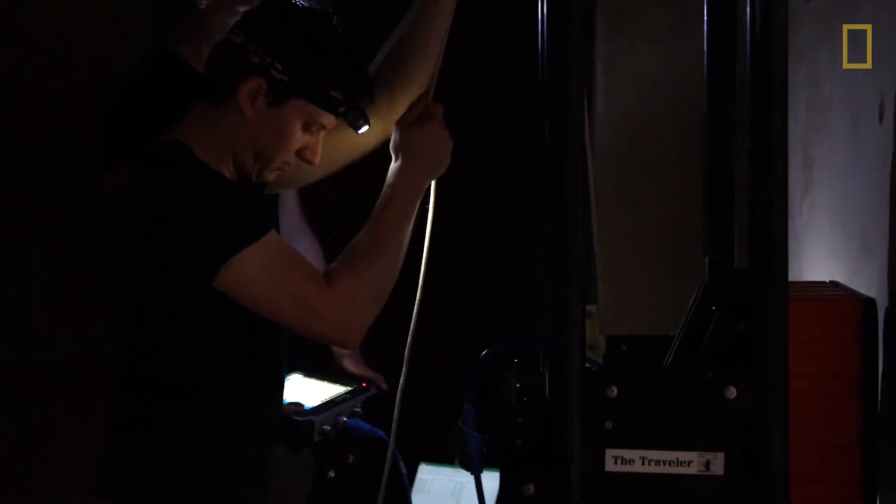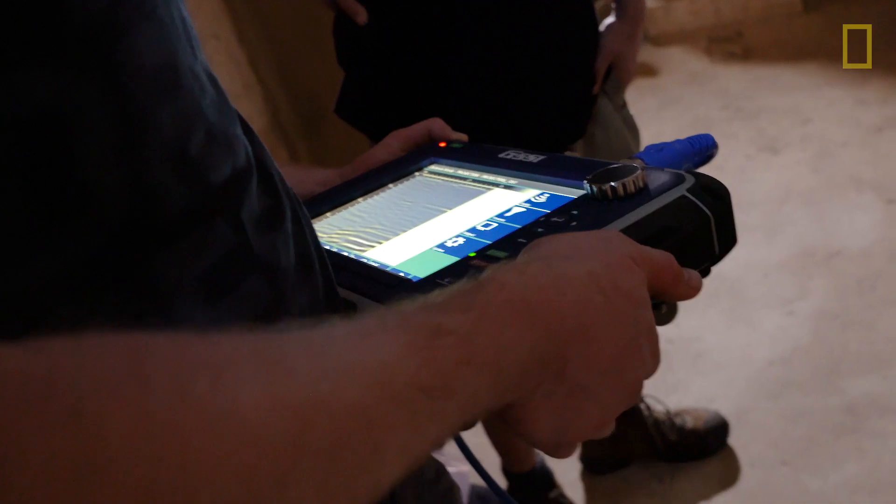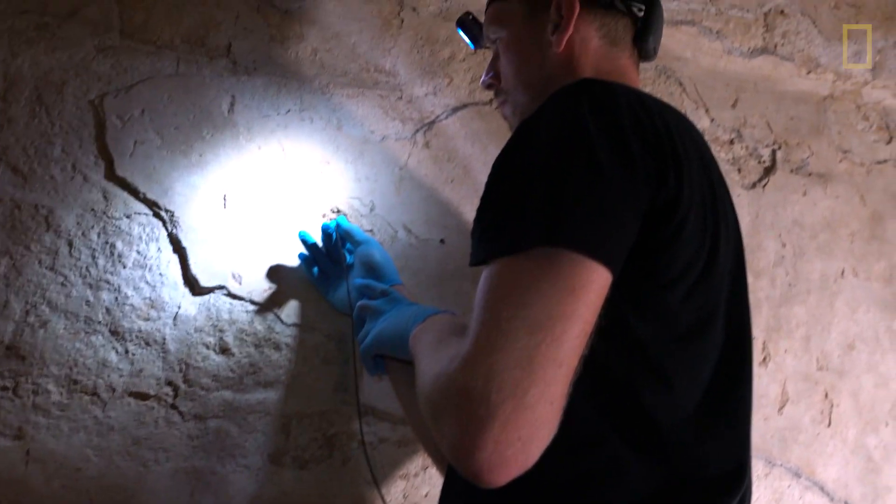For important details hidden behind walls, he uses a special ground-penetrating radar, or a small flexible camera that fits through cracks and holes.